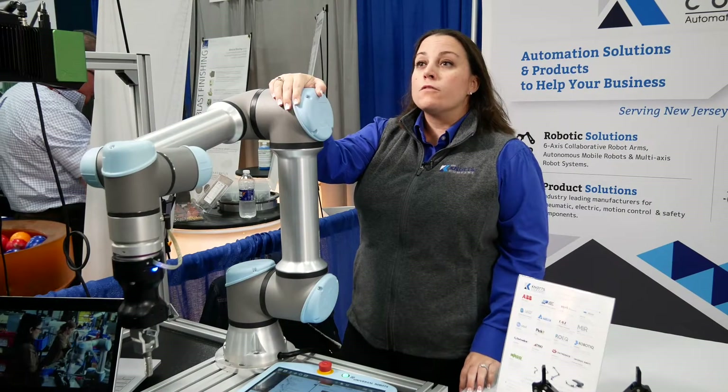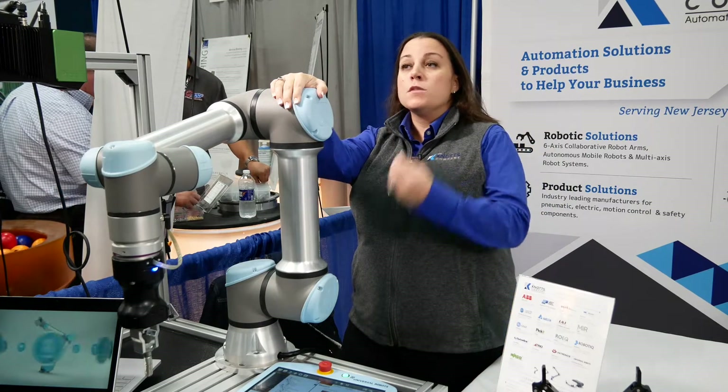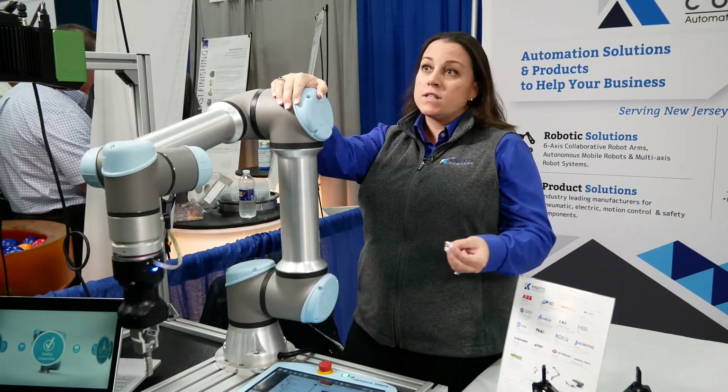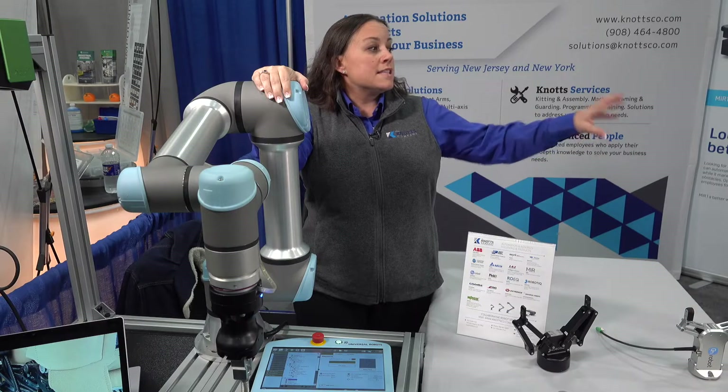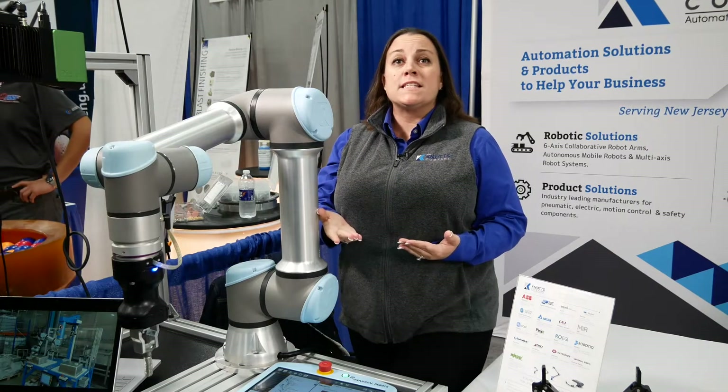The product offering with Universal Robots has four different sizes. They range from the UR3, the UR5, the UR10, to the UR16. This is now the largest robot which can pick up about 35 pounds. Payload goes anywhere from 6.6 pounds all the way up to 35 pounds, and reach from 19.7 inches all the way up to about 51.2 inches.